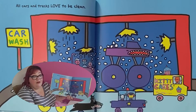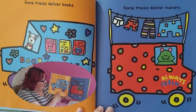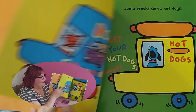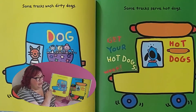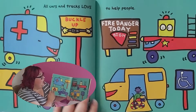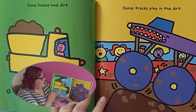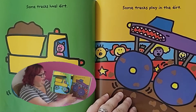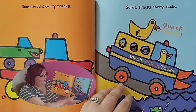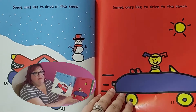All cars and trucks love to be clean. Some trucks deliver books — there's the bookmobile again. Some trucks deliver laundry — looks like we've got some underpants hanging up here. Some trucks wash dirty dogs, some trucks serve hot dogs — get your hot dogs, woof! All cars and trucks love to help people. Some trucks haul dirt, some trucks play in the dirt. Some trucks carry trucks, some trucks carry ducks.